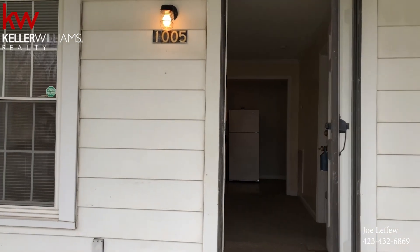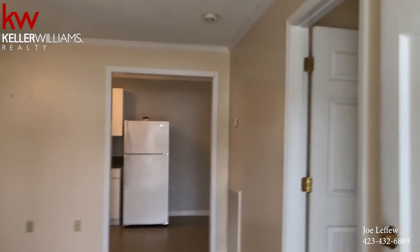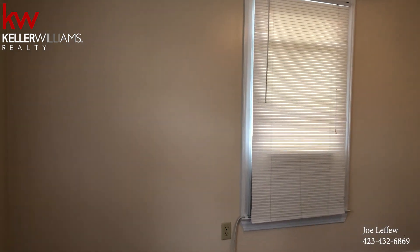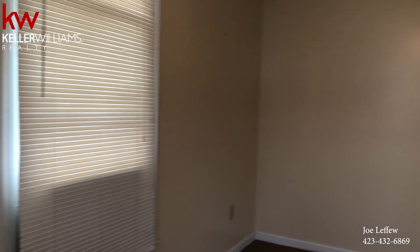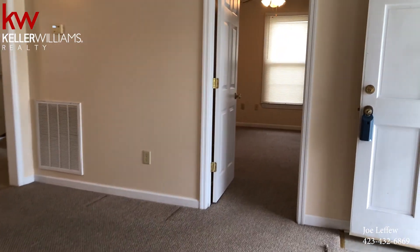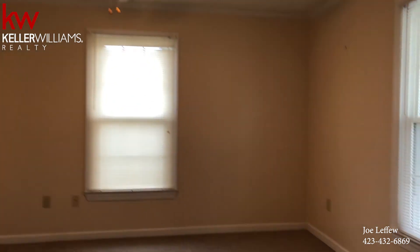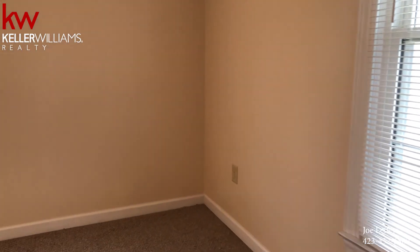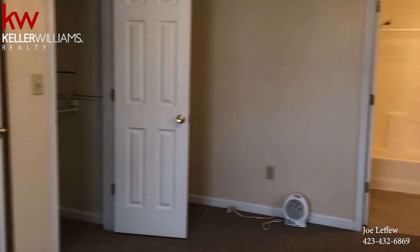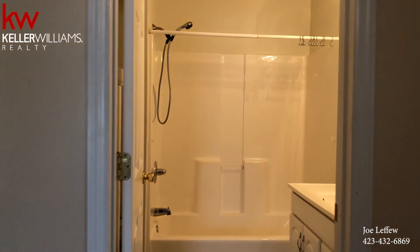All right, let's go inside 1005 Logan Avenue — one bedroom, one bath. This one was a rental and it was rented for $750 a month. Good-sized bedroom. Here's the bath.